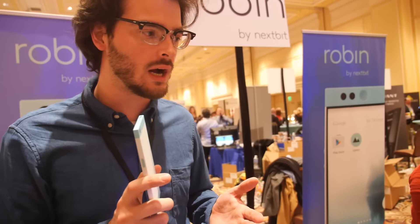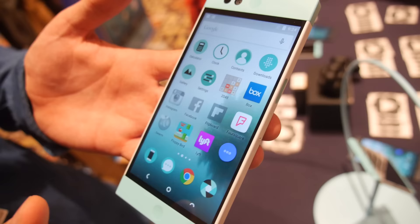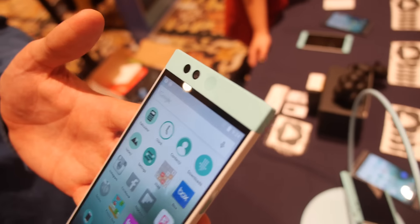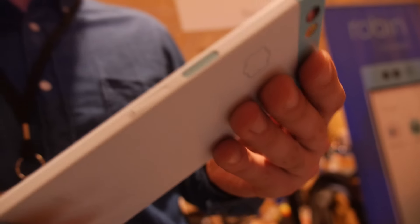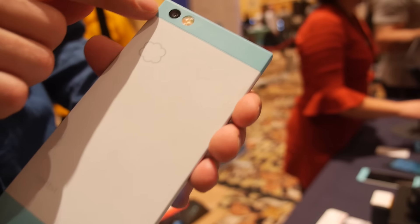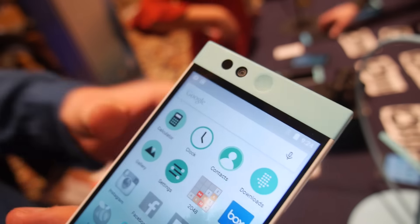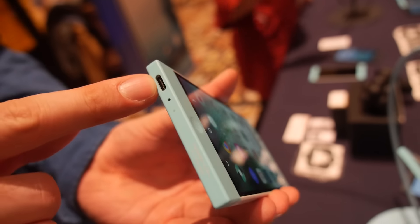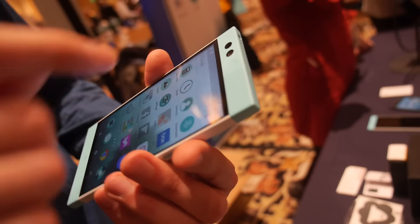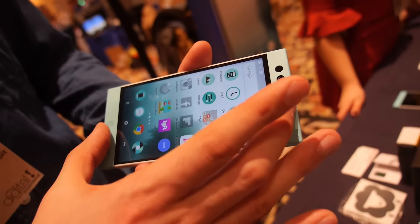So how soon is it shipping? Shipping to Kickstarter backers in February, and then for everyone else shortly after that — very, very soon. What's the processor? Snapdragon 808. And in addition, there's 32 gigs on board, three gigs of RAM. Fingerprint sensor right here on the power button. Front camera is 13 megapixels with a two-tone flash. This camera right here is 5 megapixels. USB Type-C over here. And over here we have two very loud and really, really good speakers.